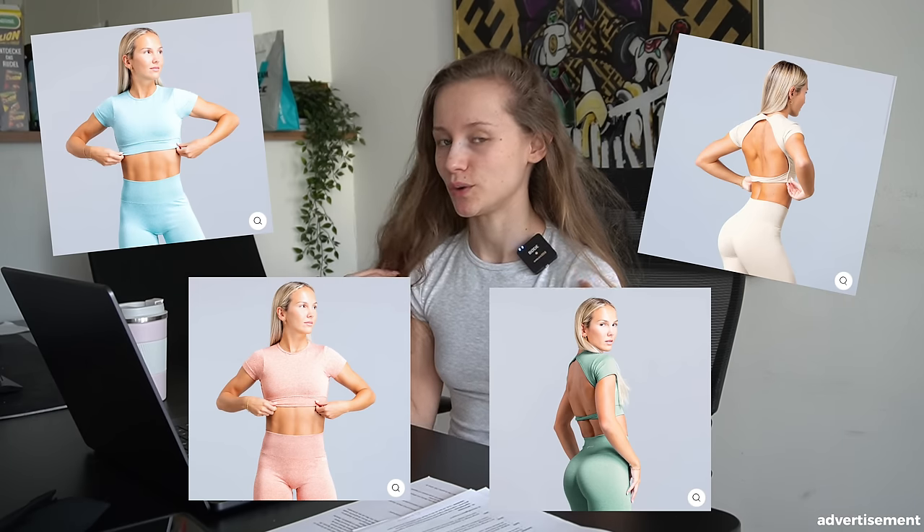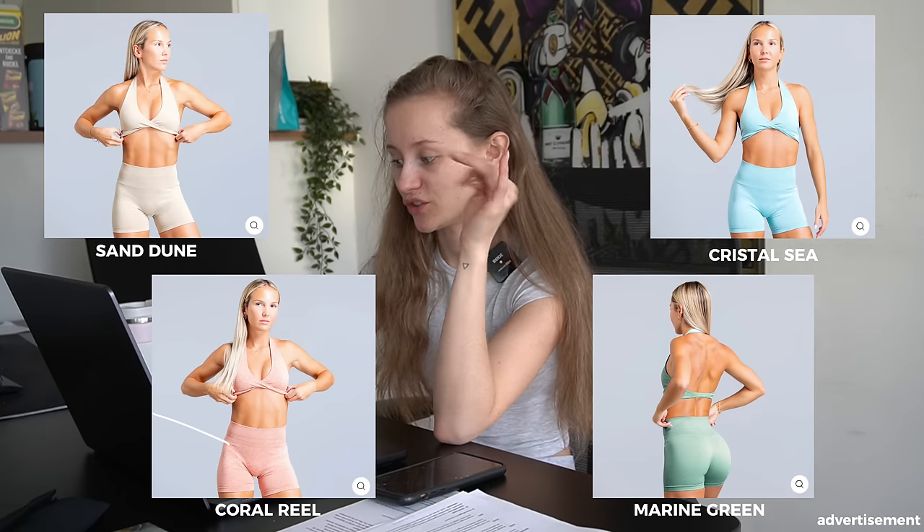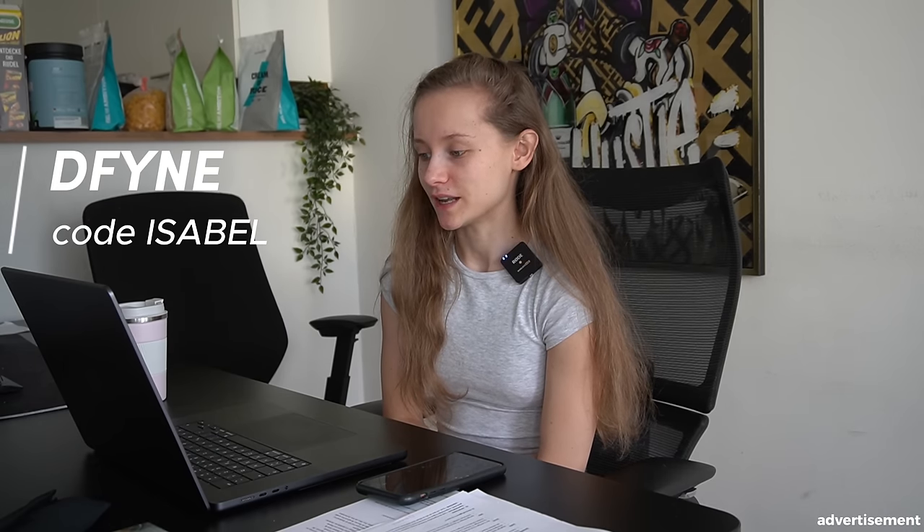There are four new colors — I'll pop them up on the screen. They have a backless new t-shirt which is so cute, and the colors are amazing. We've got Dune, Crystal Sea, Coral Reef, and Marine Green. There are also twisted sports bras, shorts, and leggings. I'm just going to order my things and maybe in the next vlog I can do a little haul. If you like this collection definitely check it out now because I'm pretty sure it will sell out quickly — this collection is fire.